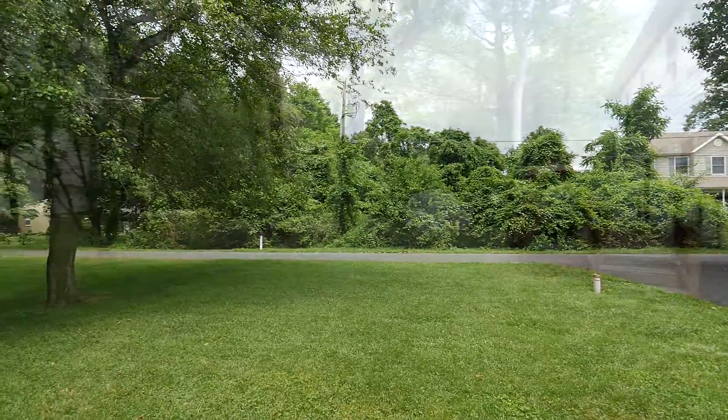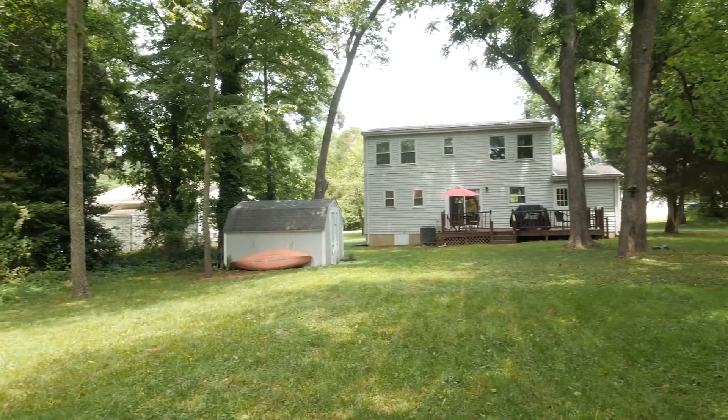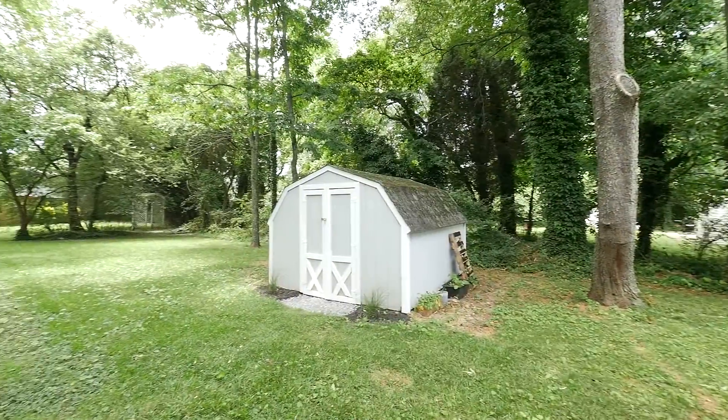Outside, the home sits on a nicely sized lot with large front, side, and back yards. There's also an outside storage shed.